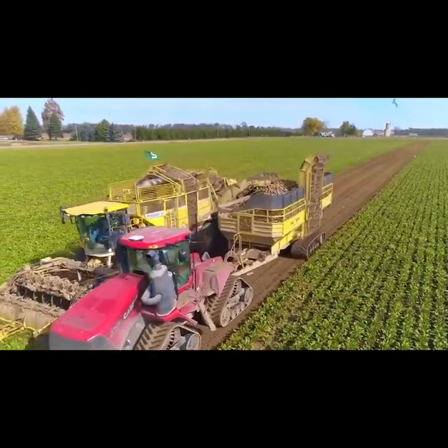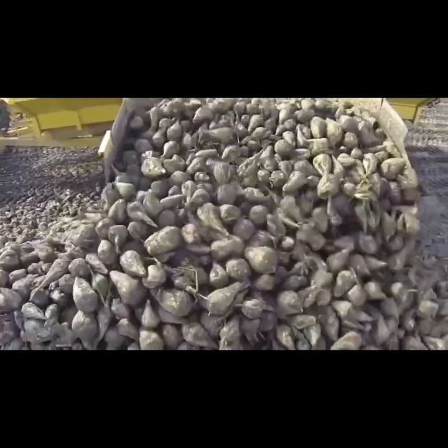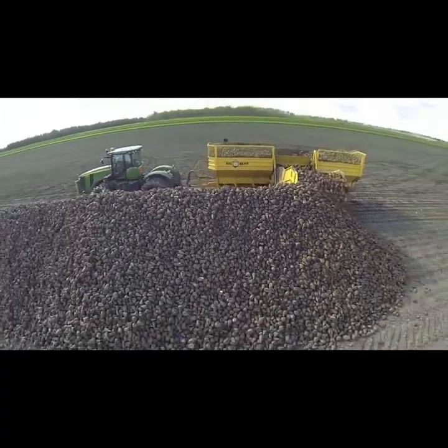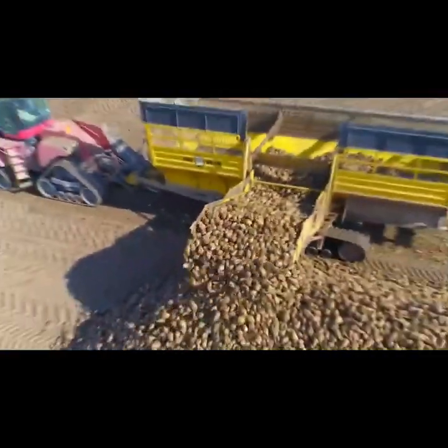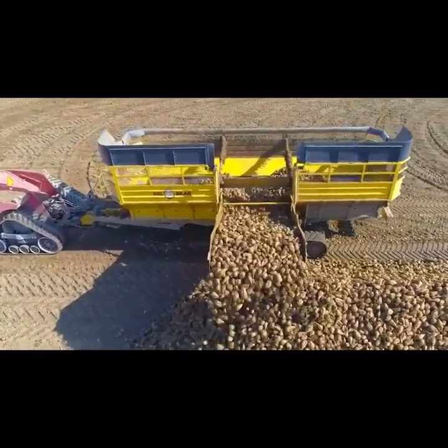Welcome to Amazing Tech, where we uncover the marvels of modern agriculture. In today's episode, we're taking you on an insightful journey into the heart of American farms, exploring the incredible process that allows farmers to produce a whopping 60.6 tons of sugar beets. Get ready to witness the innovative technologies and meticulous practices that contribute to this impressive yield.